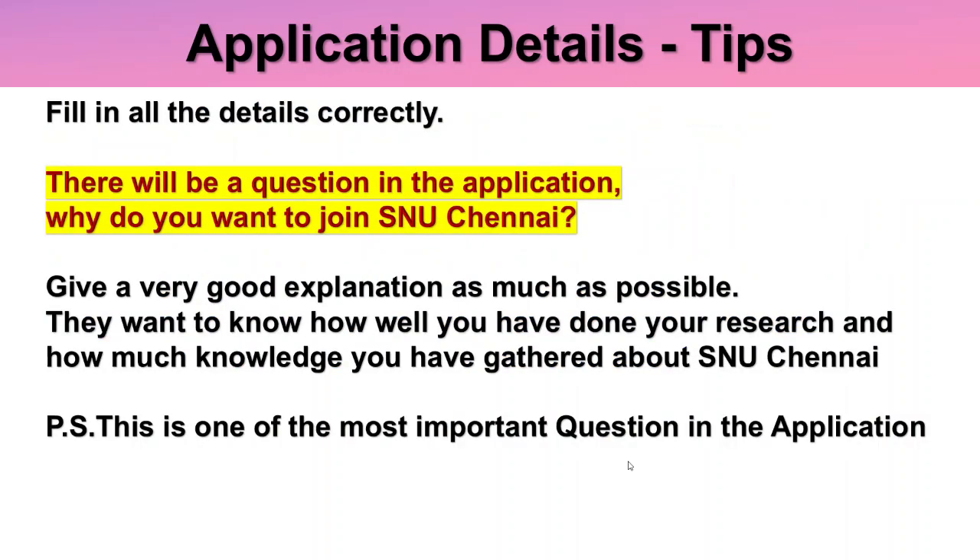Fill in all the details correctly. There will be a question in the application: 'Why do you want to join SNU Chennai?' Give a very good explanation as much as possible — don't simply write one or two sentences. Basically they want to know how well you have done your research and how much knowledge you have gathered about SNU Chennai. This is one of the most important questions in the application, so take it seriously and fill it in thoroughly.